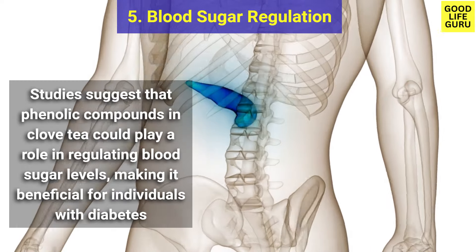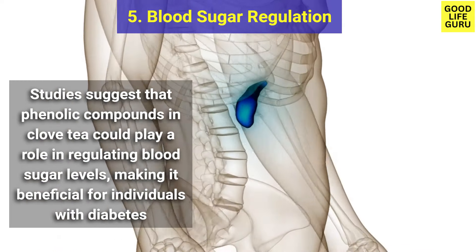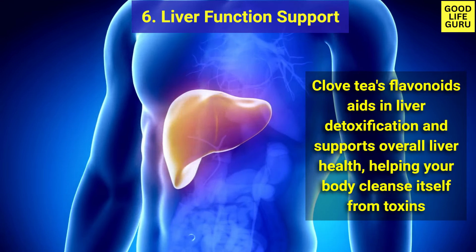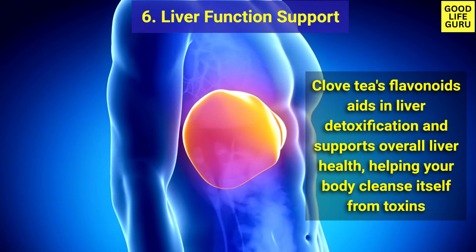Number five is blood sugar regulation. Studies suggest that phenolic compounds in clove tea could play a role in regulating blood sugar levels, making it beneficial for individuals with diabetes. Number six is liver function support — clove tea's flavonoids aid in liver detoxification and support overall liver health.